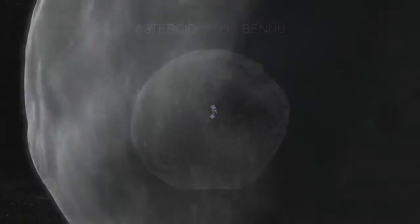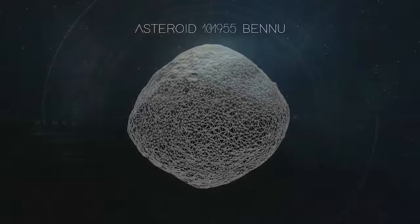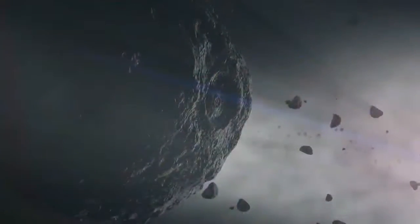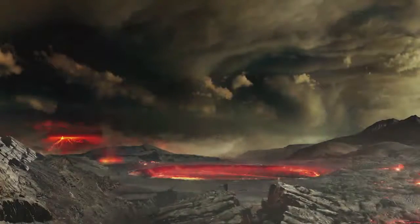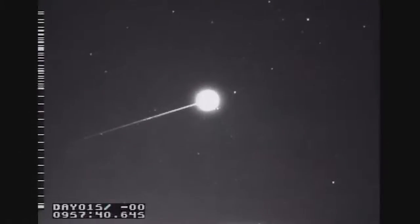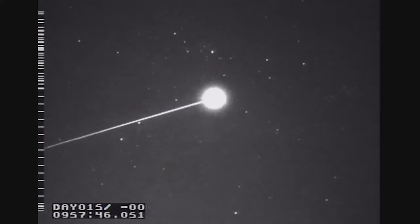It's scheduled to launch September 8 from Cape Canaveral Air Force Station in Florida to an asteroid called Bennu. The mission represents a valuable opportunity to learn more about the origins of our solar system, the sources of water and organic molecules on Earth, and the hazards and resources in near-Earth space.